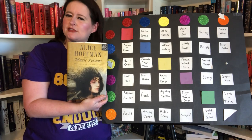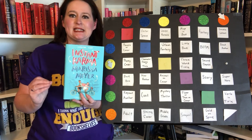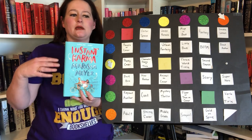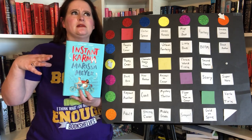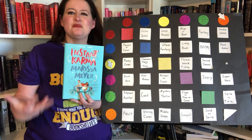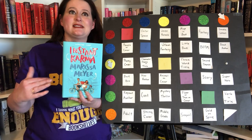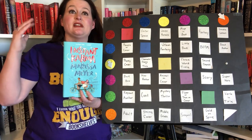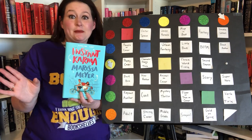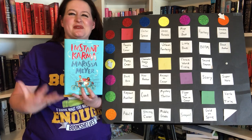I also read most of Instant Karma but DNF'd it — not because it was bad, but it read more like a middle school book than the young adult level of Marissa Meyer's other works like Renegades and The Lunar Chronicles. It's well written, but I would give it to an 11-year-old to read. For me, it was a little too juvenile, so I just couldn't get into it.